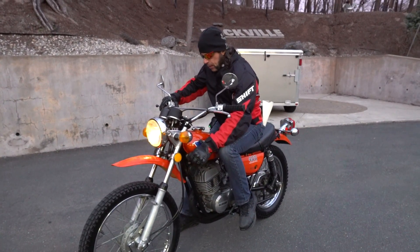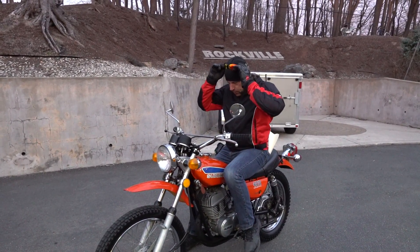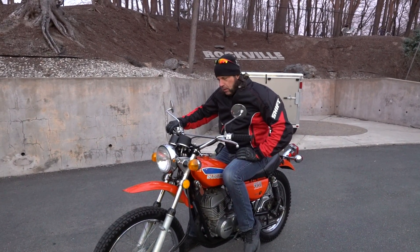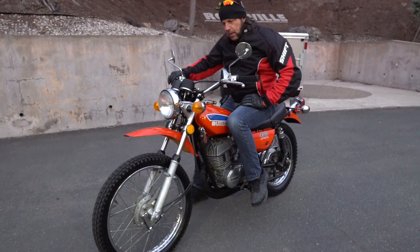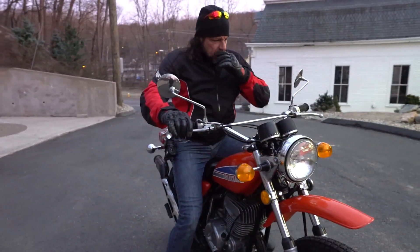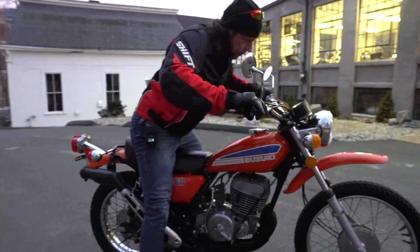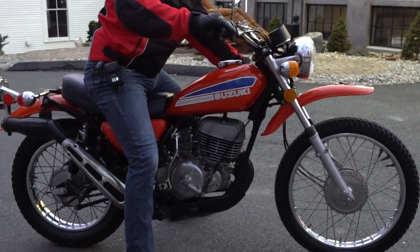But if you rev it out over 3,000, she starts to break up a little bit. We don't know if that could be something to do with the CDI ignition or coils — I'm not really sure. I'm not a mechanic, but the guys that worked on it said they cleaned the carbon and that's how it runs. If you have any questions about the bike, give us a call at 860-454-7024.